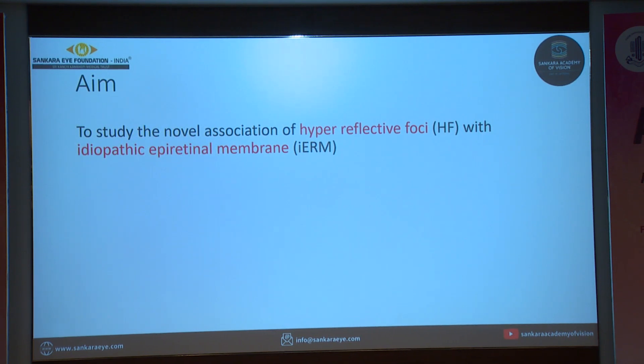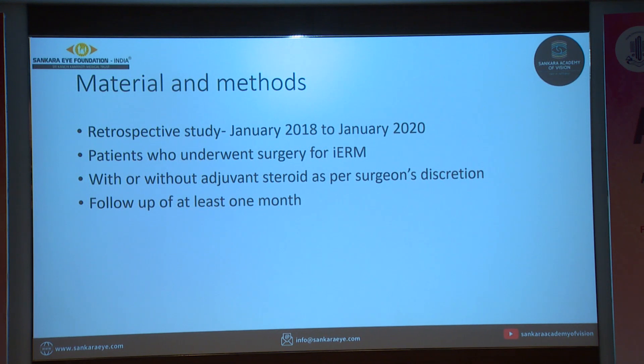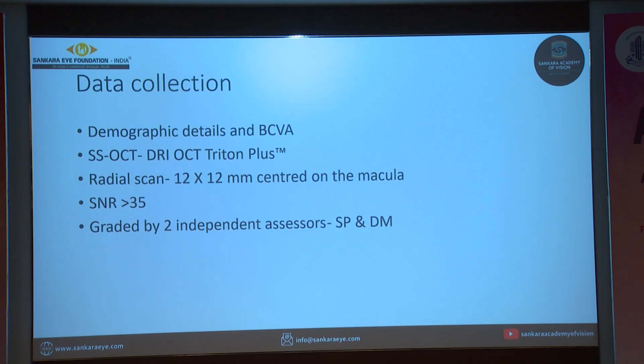So we decided to study the novel association of hyperreflective foci with idiopathic epiretinal membrane. We included patients who underwent surgery for idiopathic ERM between January 2018 and January 2020, with or without adjuvant steroid as per the surgeon's discretion, and patients who had a follow-up of at least one month. All OCTs were done on the TOPCON DRI OCT Triton Plus machine, using 12x12 mm radial scans centered on the macula with a minimum signal-to-noise ratio of more than 35. Images were graded by two observers independently and the average was taken.